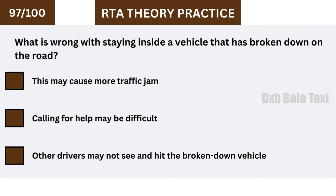What is wrong with staying inside a vehicle that is broken down on the road? Other drivers may not see and hit the broken-down vehicle.